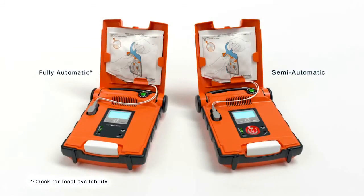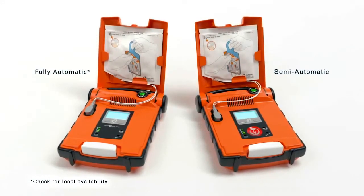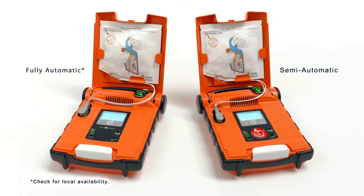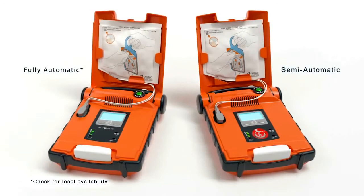The G5 analyzes the patient's heart rhythm and determines if a shock is needed. The fully automatic AED even delivers the shock with no human intervention and no delays.